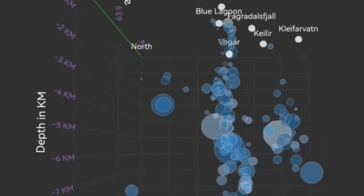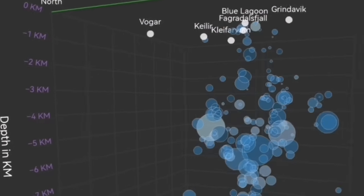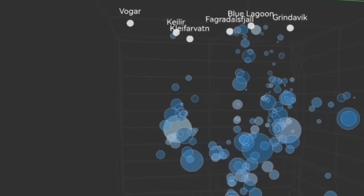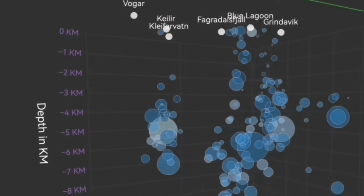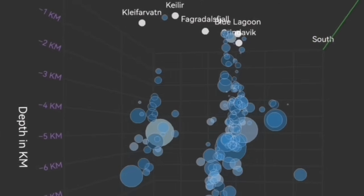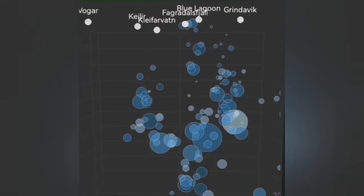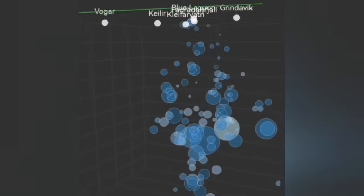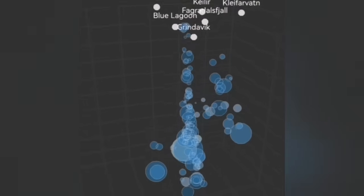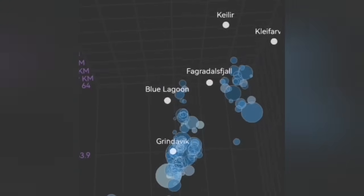We have a way to see in three dimensions these tremors. The bubbles you see here — these circles — are each tremor of an earthquake with the magnitude and the depth. You can see we have a system called the Svartsengi volcanic system and the Krýsuvík system, denoted here by the Kleifarvatn. Kleifarvatn up to now was five kilometers deep — it stopped at that depth.